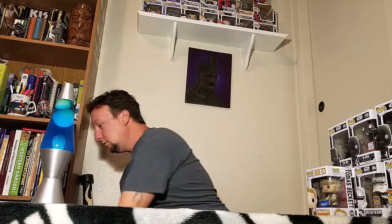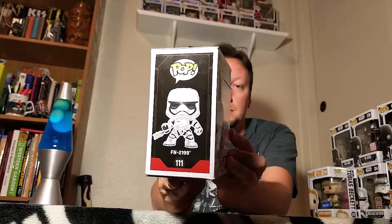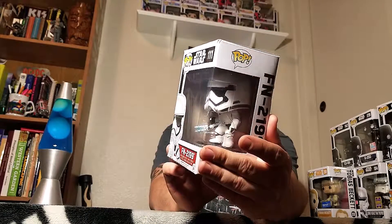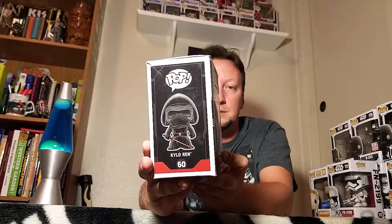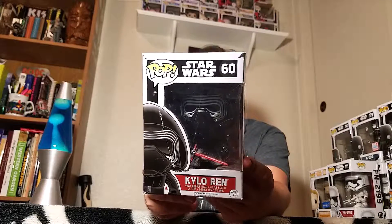And then we'll go to Force Awakens. There's FN-2199, the guy with the little electric baton thing that fights Finn - number 111. Got Kylo Ren, number 16 - the box is kinda not the greatest, but Kylo Ren with his little mask on.